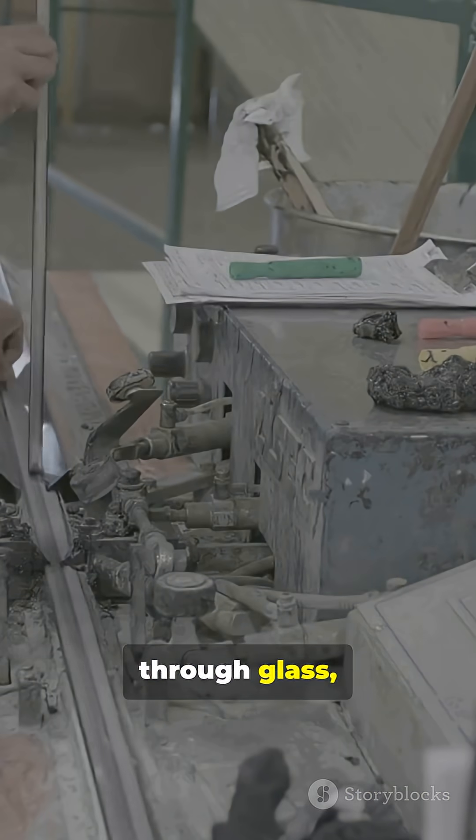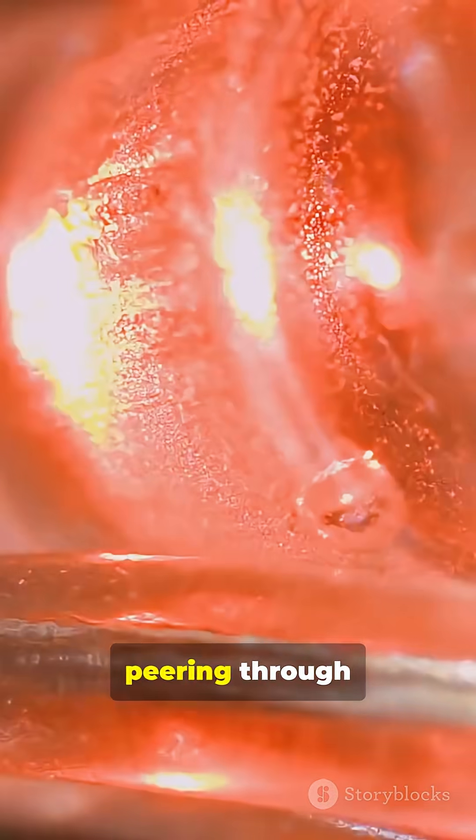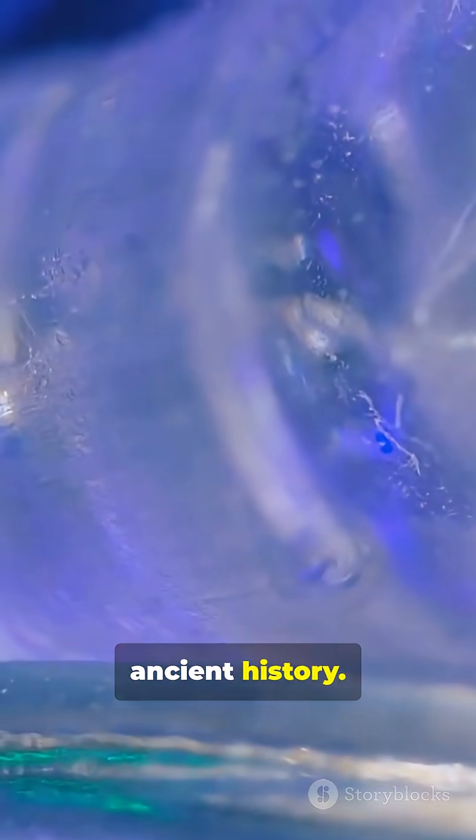Next time you look through glass, remember: you're peering through melted sand and ancient history.